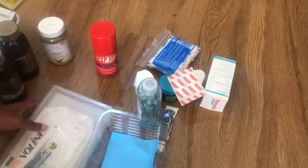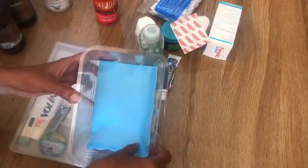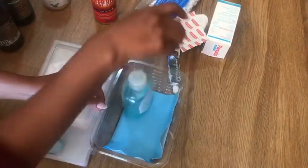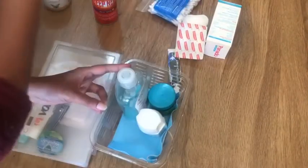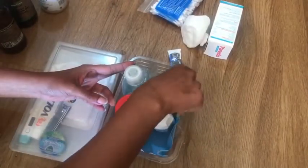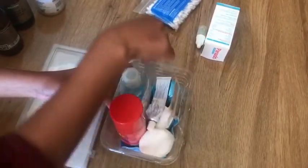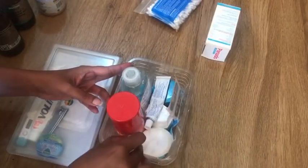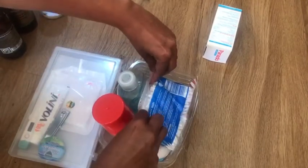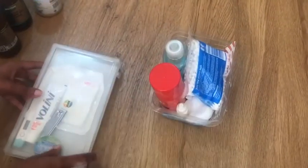Some medicines should be kept at your bedside table in a separate container. It's better to line the container in case of spillage. I keep hand sanitizer, Vicks, paracetamol, pain relief spray, plasters, cotton, burn ointment, eye or ear drops, and earbuds — all these go into my bedside table.